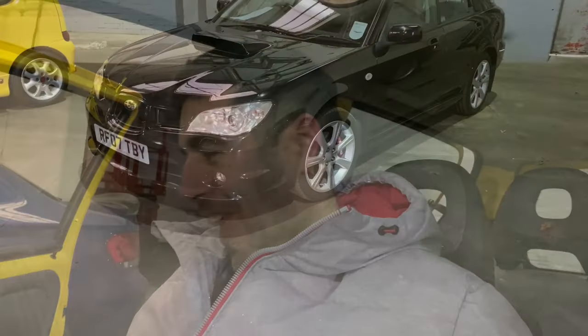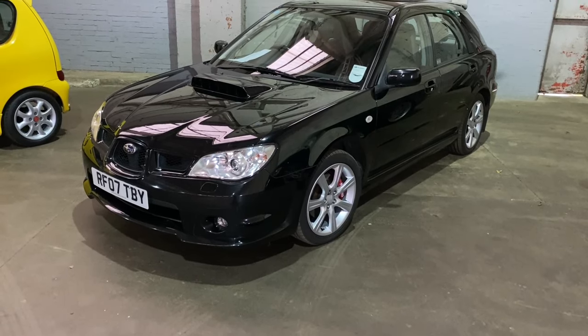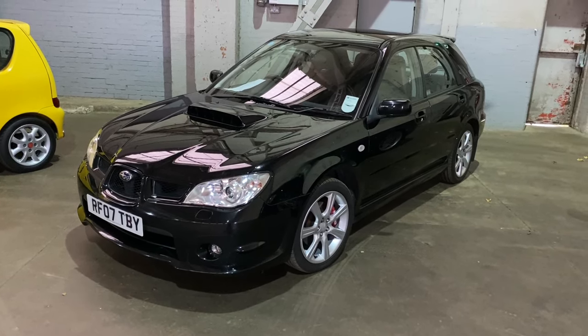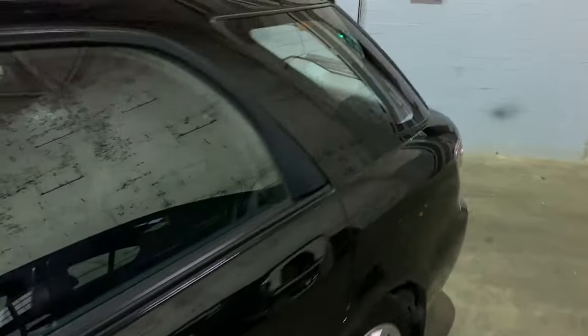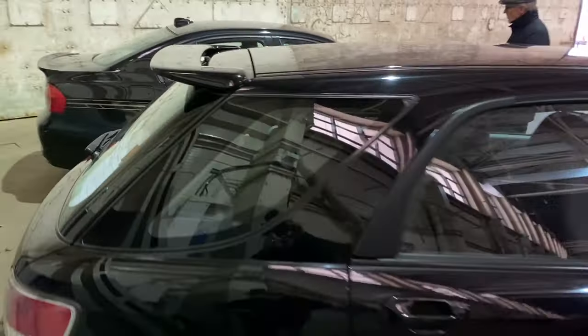Aren't these probably the most usable of the Imprezas? To me anyway, the five-door semi-estate body on this one is an incredibly usable car. This one's actually for sale - somebody's got the opportunity for seven and a half grand to buy it, and it looks to be a very tidy motor.